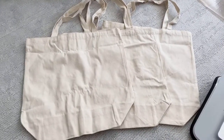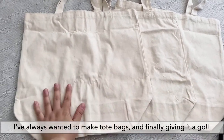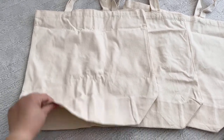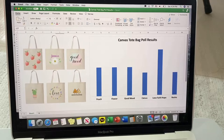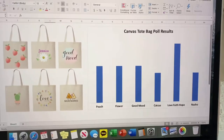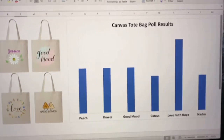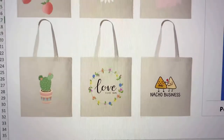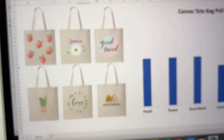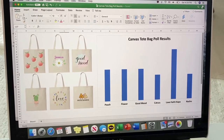So I got these three canvas tote bags from Amazon — they are 16 by 16 and 5 inches. The poll results for the canvas bag were very close, but the lovely floral design got the most votes, so I think I'm going to start out with this one first and then try out some other ones.